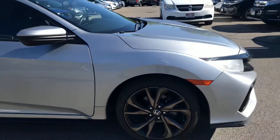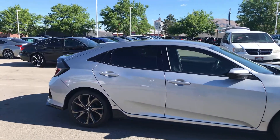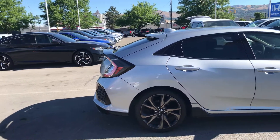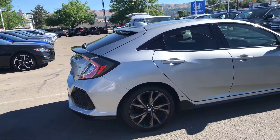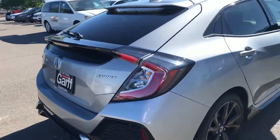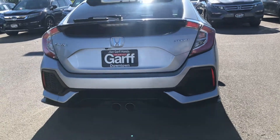Bridgestone tires — those have about 90% tread left on them. The hatchback gets the roof spoiler as well as the trunk lid spoiler, which really make it stand out. You're also going to get the rear diffuser with the integrated dual exhaust pipe.